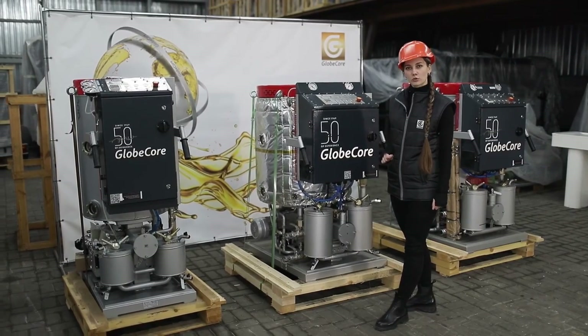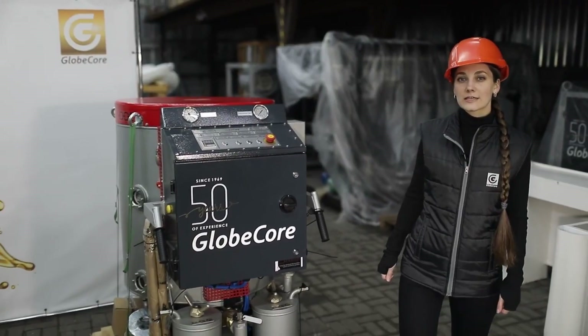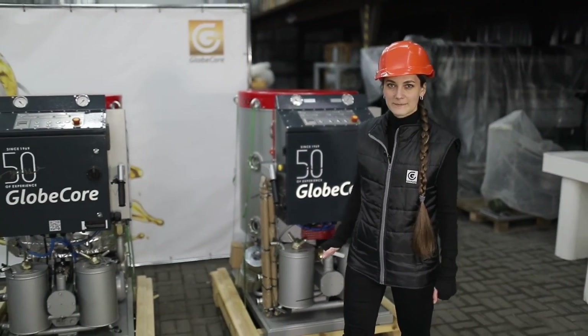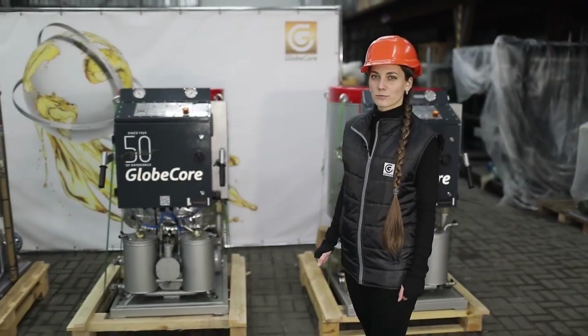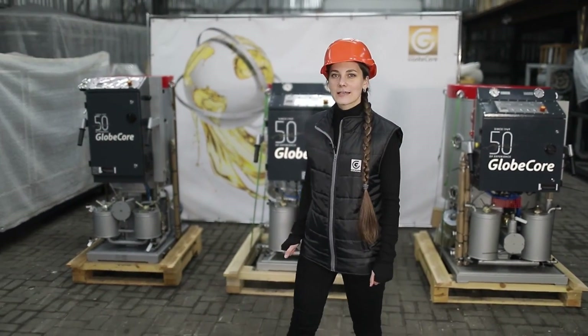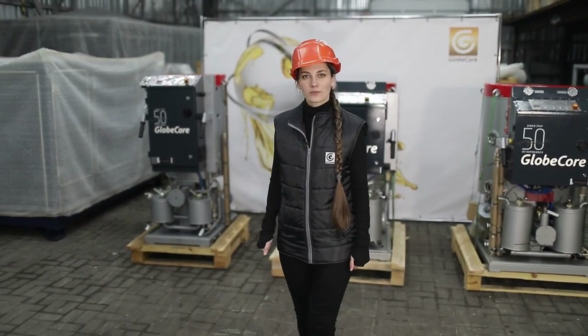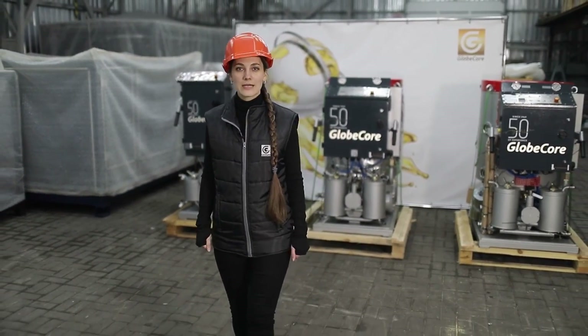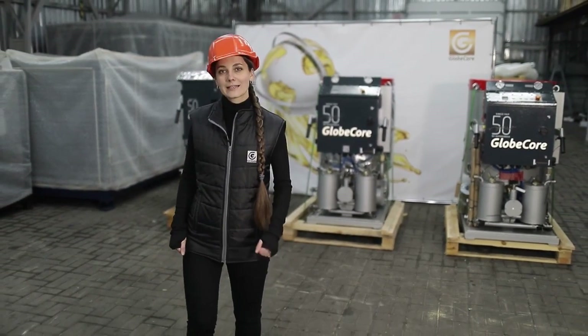CMMLT units are compact, mobile, easy to control, and used to purify industrial oils of various types. Such parameters were achieved owing to a new layout and vacuum chambers that promptly handle different volumes of contaminated petroleum products. However, the advantages of CMMLT units are not limited to the above.